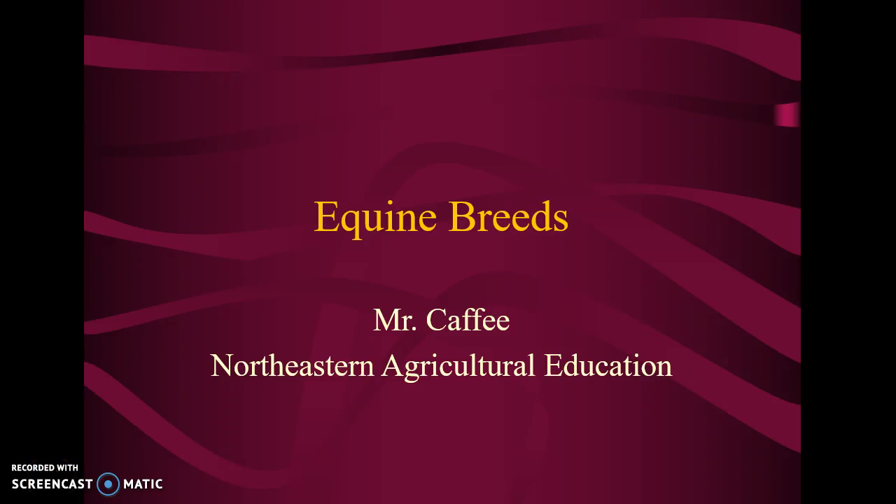Hey guys, I've not changed into Mr. Kathy, and this is not Northeastern Ag Education, but I stole this PowerPoint from a teacher.